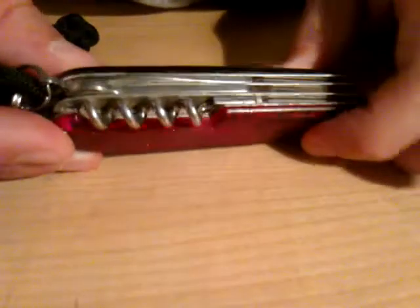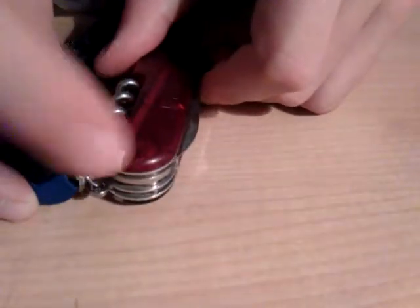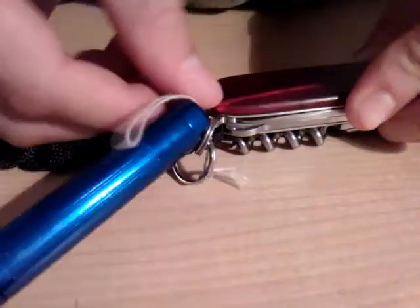Once you close all those, then I have a corkscrew, some kind of whittling tool, and then I have a toothpick and some pliers. I have been using these pliers for a long time and they still work great.